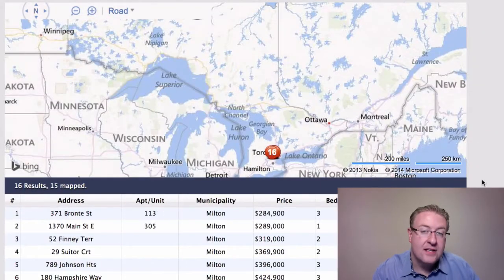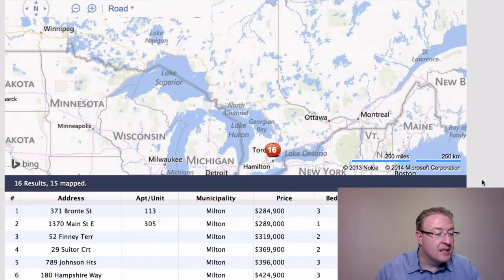Hey, welcome back to Milton Daily Homes, Chuck here. I think we finally have our email server back, so it's weird to be doing the video — it feels like I haven't done one in a while. We've got 16 on the Treb system, 6 more on the Oakville Milton system.